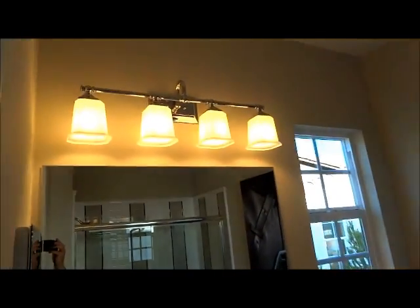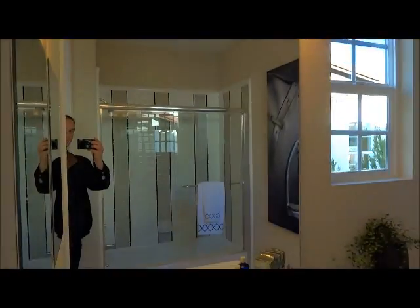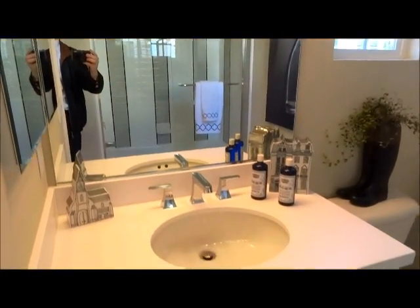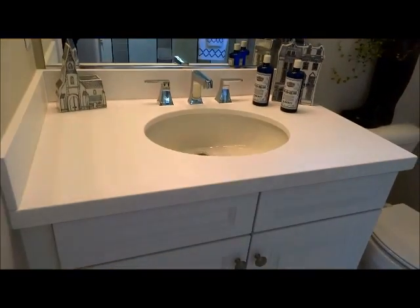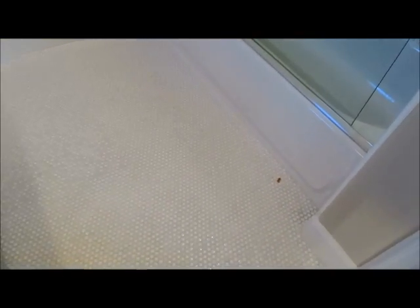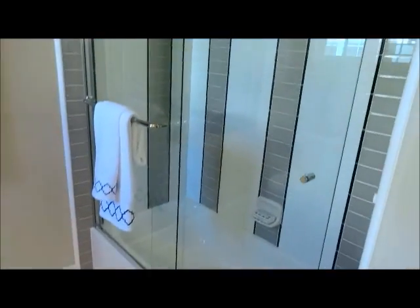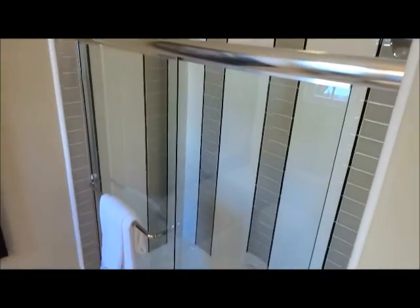That's probably the basic look right there — the $49 light, mirror only glued to the wall, and just the basic vanity. This is a tile floor. Hopefully all that comes in the standard package.